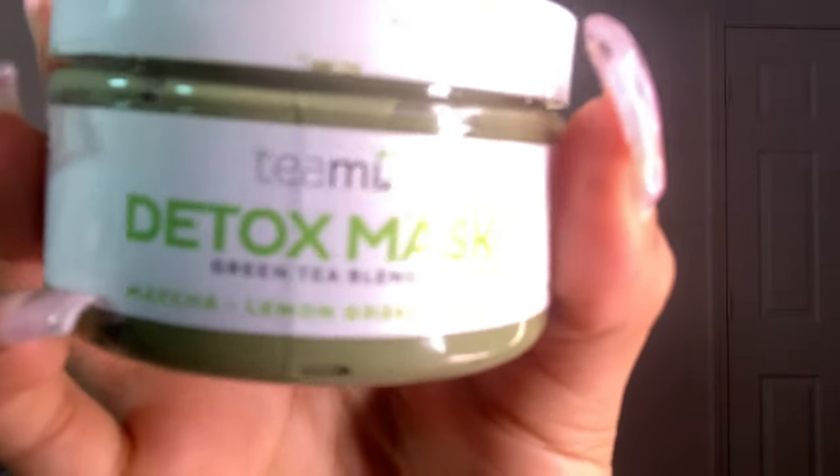Why wouldn't you want to get this? I have a discount code for you guys, which is Maya25, and it's going to be in the description box below because I want everybody to have good and clear skin. I also use this as a spot treatment — you can literally just dab a little bit on a bump and keep it on. It definitely tightens your skin.